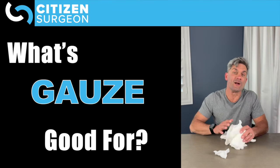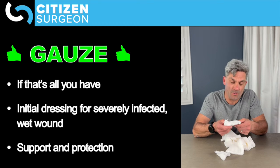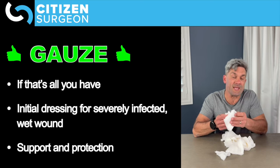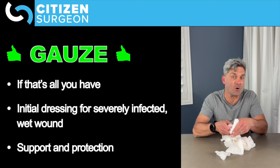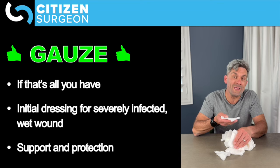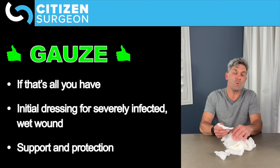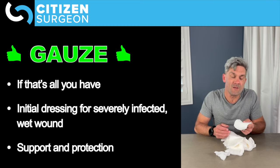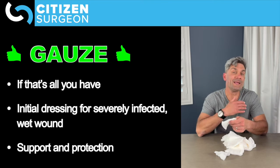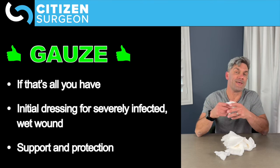So what is gauze good for? Is there anything good? Well, sometimes gauze is all you have. If this is all you have, then with frequent dressing changes and keeping the gauze moist, you can help protect the wound. You can create a reasonable healing environment, but it needs to be changed often so that it doesn't dry out. When would I specifically use gauze? I would use it if I already had an ideal dressing on a wound and then layered a few pieces of gauze on top to protect that ideal dressing.